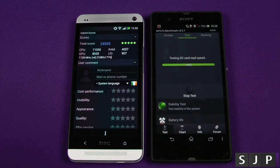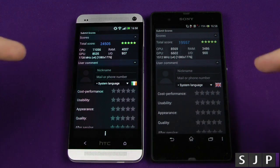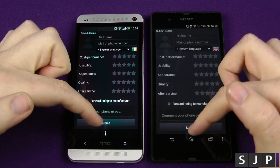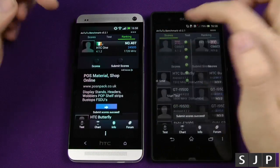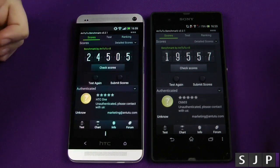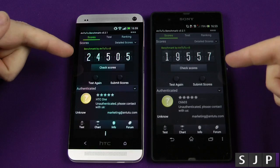It's finished again, and the HTC One did finish once again sooner than the Xperia. There are the scores. Let's submit those to get the big results up there. Going back to the scores on both of them — 24,505 against a pretty impressive 19,557.